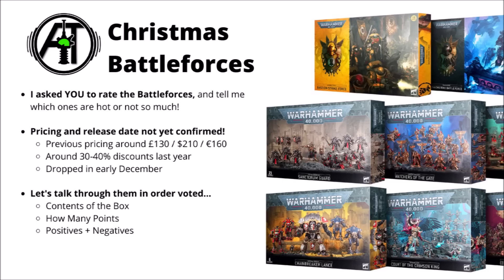Perhaps some of the most anticipated information is how much they're going to cost. The last ones were around £130, $210, or €160. Games Workshop has released a bunch of boxes just a little bit cheaper than that — things like £120 and $200 — so there's a reasonable chance it could be that. Either way, they are looking like fairly big-ticket items.